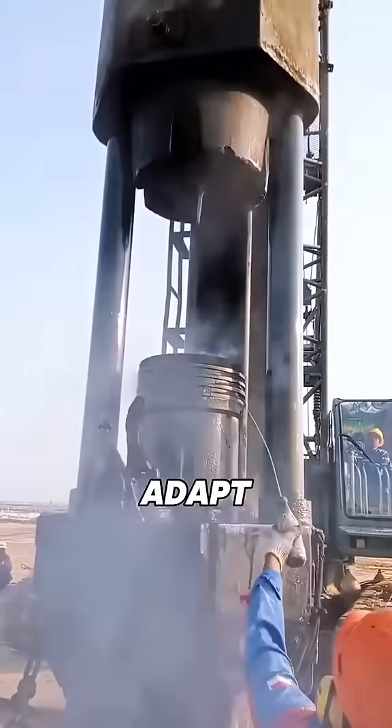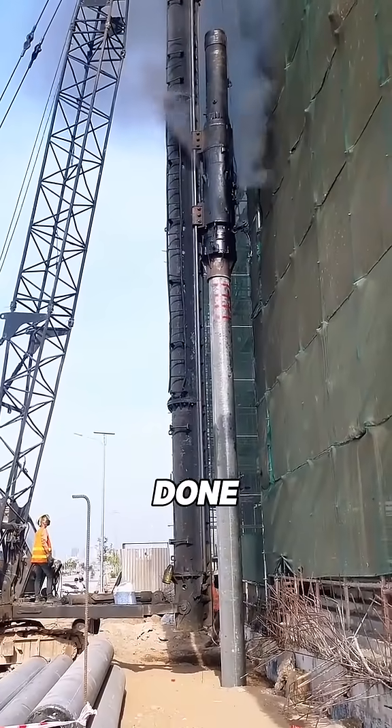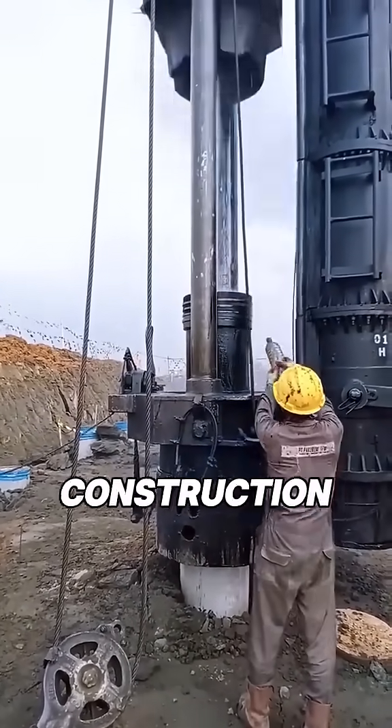Both types can adapt to different kinds of construction sites. No matter the location, they can get the job done. That's why diesel pile hammers have become essential heavy equipment in modern construction work.